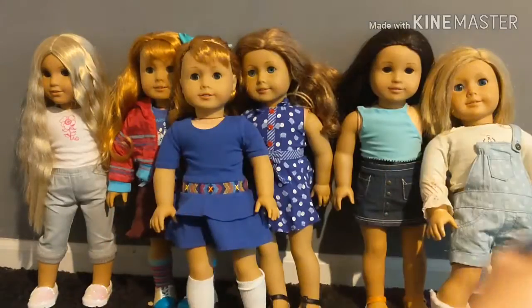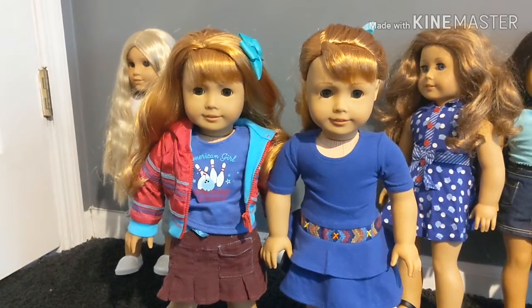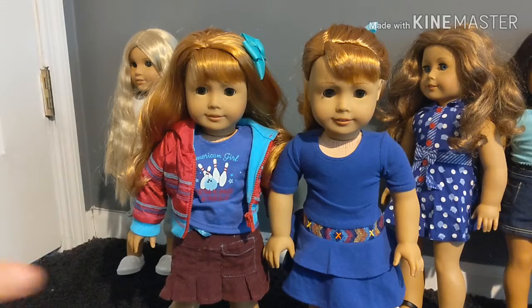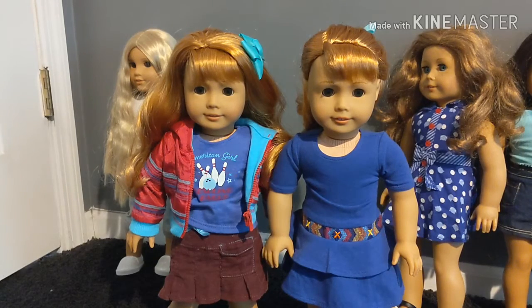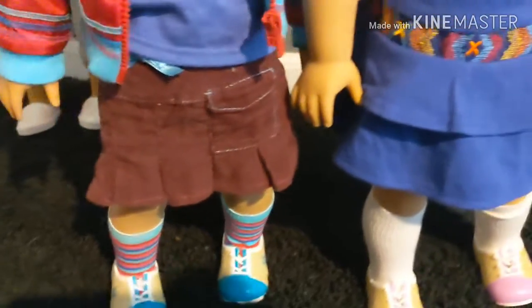Now we are down to our last two dolls. I got this one for my birthday and I bought the other one from the flea market. This one is Pleasant Company and this is the newer one. I decided to buy them before they went out of stock, and they are both really cute.